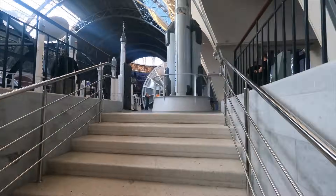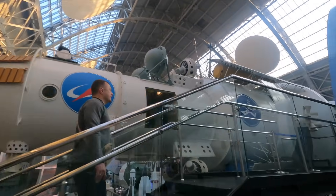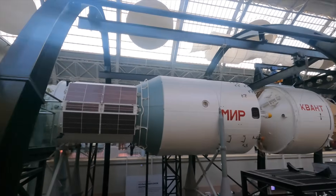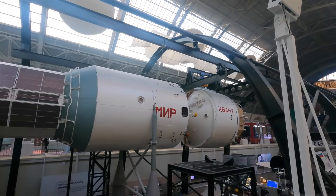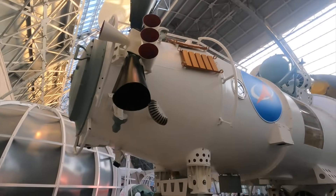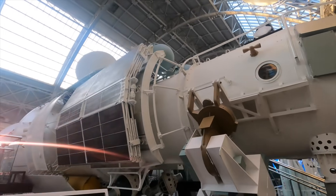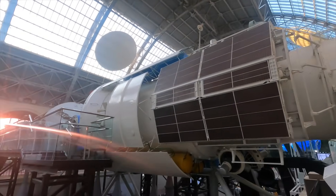Now upstairs is where you can really get a good look at the Mir Space Station. You can't actually go on it, but you can walk along it to see what it looks like — and we shall do precisely that. That is the replica Mir Space Station — it's a great exhibit, really giving you an idea of how big and impressive it is. Floating in space it would have seemed smaller, but it is a rather interesting one to see.